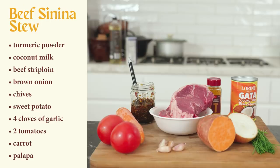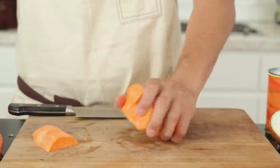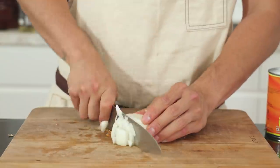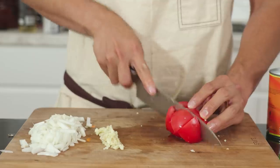I'm going to use some turmeric powder in the stew with some coconut milk and some good quality beef — I'm using some strip loin here. Please note that if you're using a non-prime cut or a non-quick cooking beef, you'll have to adjust the cook time and timing of the ingredients to get it nice and soft. The other ingredients are: one brown onion, some chives, a sweet potato, four cloves of garlic, two tomatoes, a carrot, and our freshly made palapa. We're going to peel and cube everything into even-sized pieces, mince the onions and garlic, and cut the tomatoes in eighths.